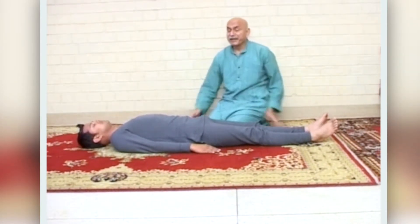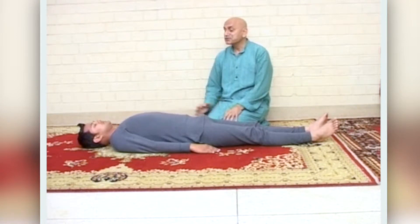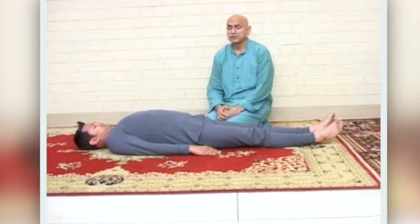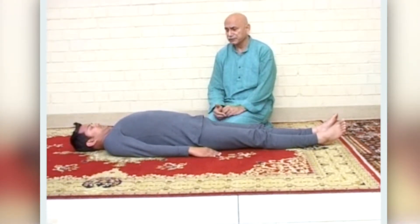Now we will take a deep breath and stretch our chest muscles. The chest muscles are stretched, again to a count of 20.